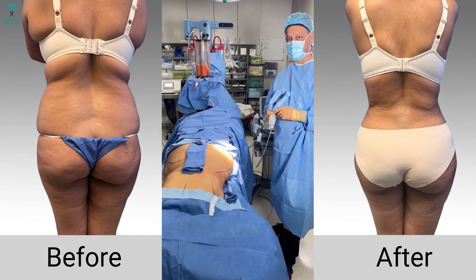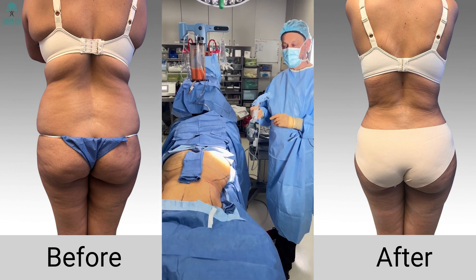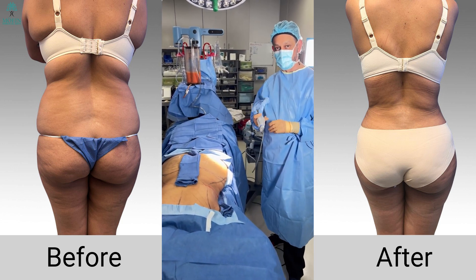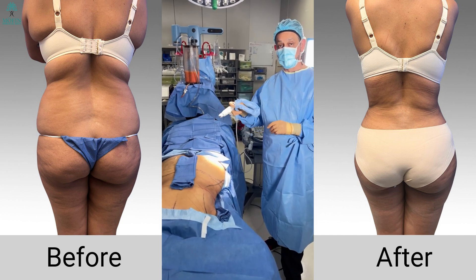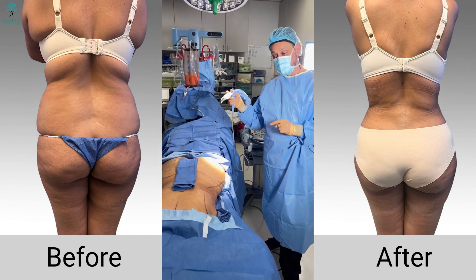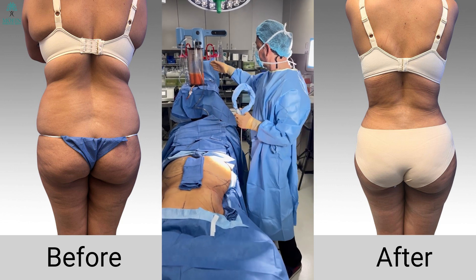Now I'm going to go over the components of a safe and effective BBL operation. The first part is safety — making sure that when we inject the fat we use an ultrasound device to see where the fat is placed, ensuring the plane is accurate and we're not injecting in the wrong place. We make sure the type of cannula we use is large enough that it doesn't penetrate any major veins, which could cause fat to enter the system and result in fat embolism.